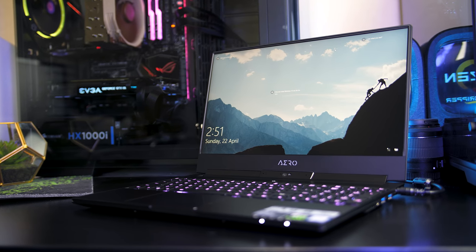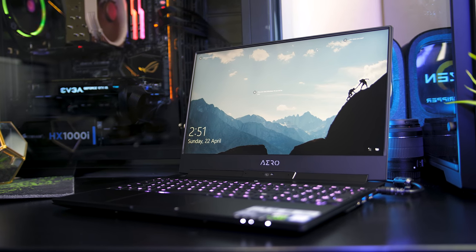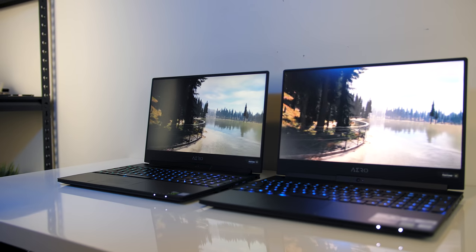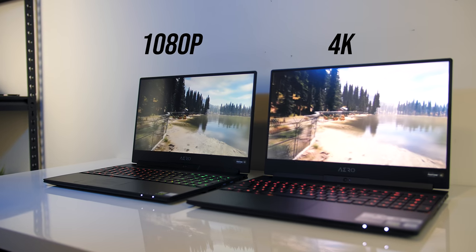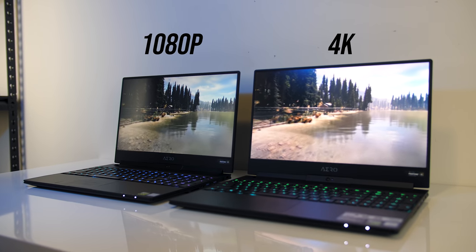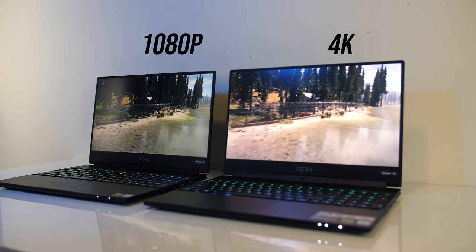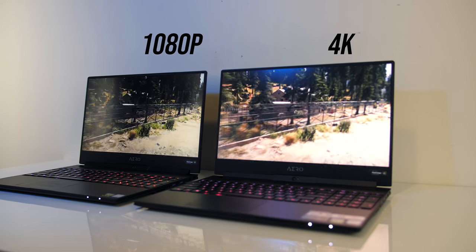I recently got a Gigabyte Aero 15x laptop for editing 4K videos, and some people questioned the 1080p screen. In this video I'm going to compare two identical Aero 15x laptops — the only difference being that one has a 1080p screen while the other is 4K — to see what sort of differences there are and help you decide which to get.